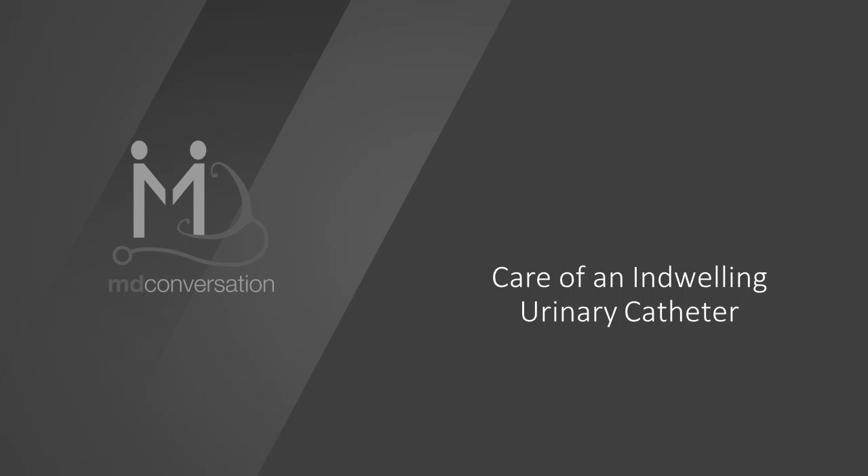Thank you for viewing this educational program. This module discusses the care of an indwelling urinary catheter.